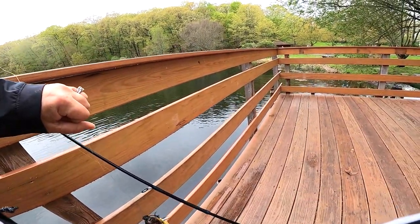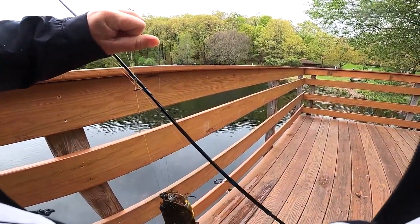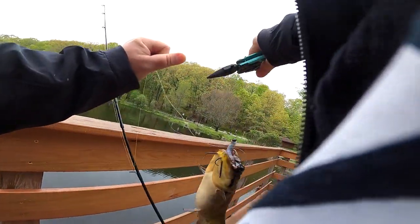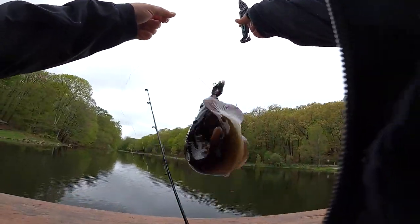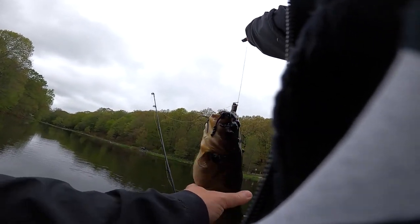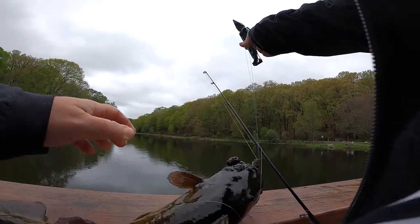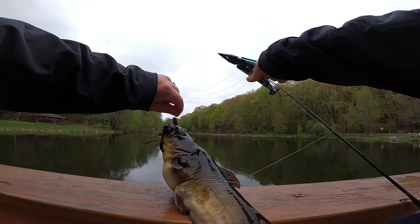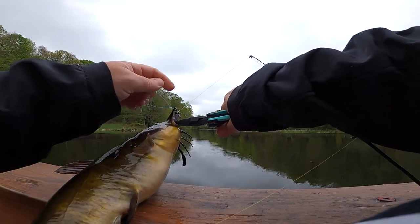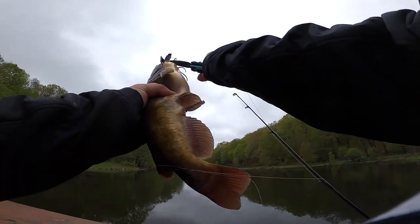That's a pretty decent sized catfish actually. Try to do this without getting stabbed. Oh, he's been eating well. Yeah — open your mouth, dude.